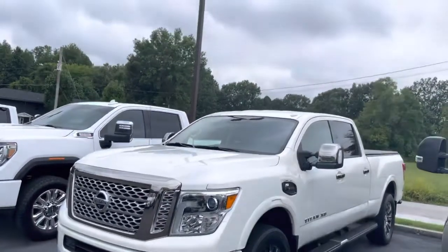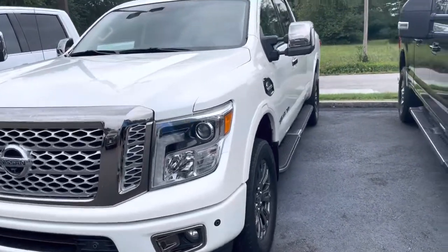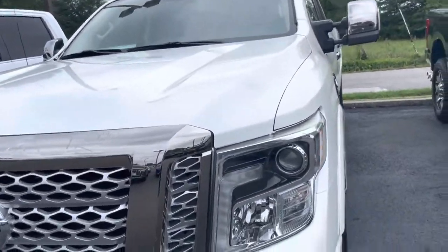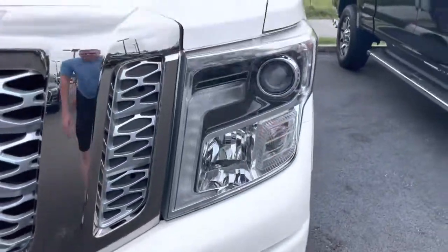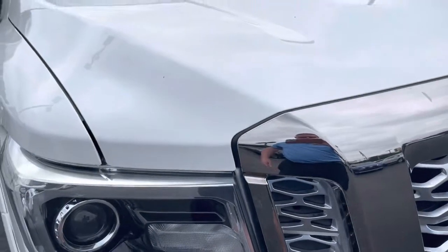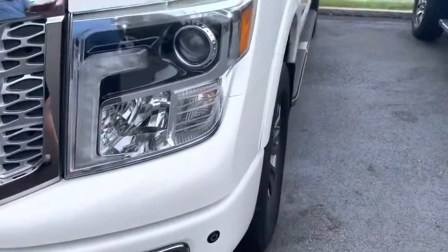Just overall, whoever had this thing took great care of it from everything I could see. Starting here on the front, headlight on the driver's side — everything's clear, they're not foggy or anything. The hood looks good, no dings or scratches. Maybe a couple minor rock chips there in the front of the hood — just your normal, minimal road wear on the front end. Nothing to be alarmed about.